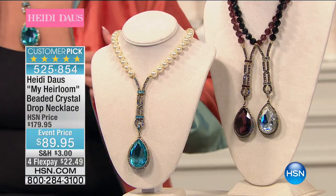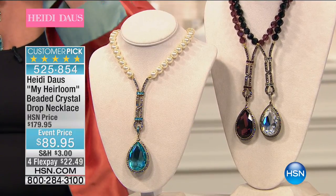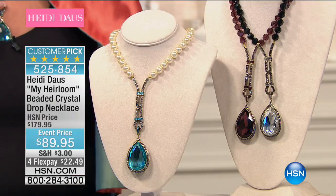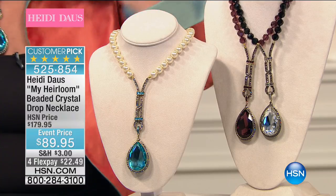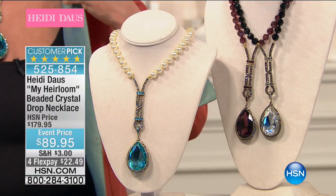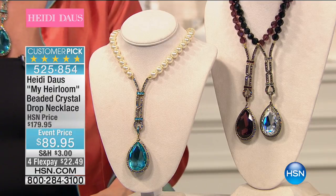As we do, I will tell you, we have our My Heirloom Beaded Crystal Drop Necklace. This is a special for the late night bewitching hour. We're down from $180 to $89 on this. I have 200 in each color option — that will be the aqua, the clear, or the light amethyst color. Fit for a queen, fit for a princess, and five full golden stars.